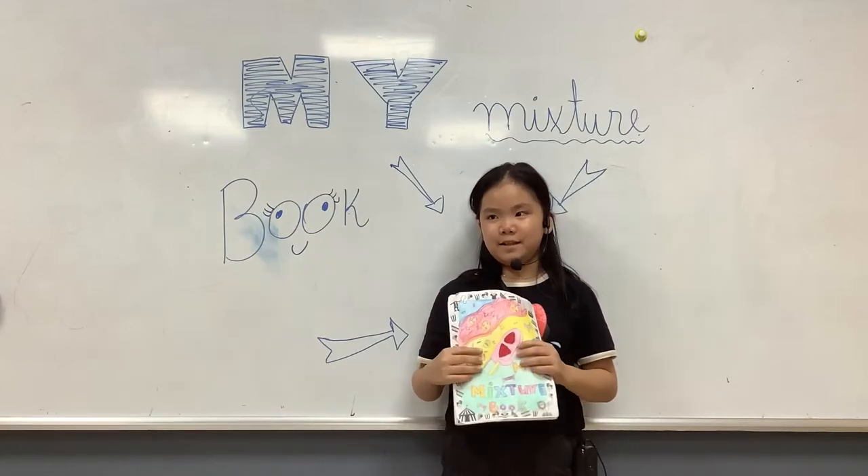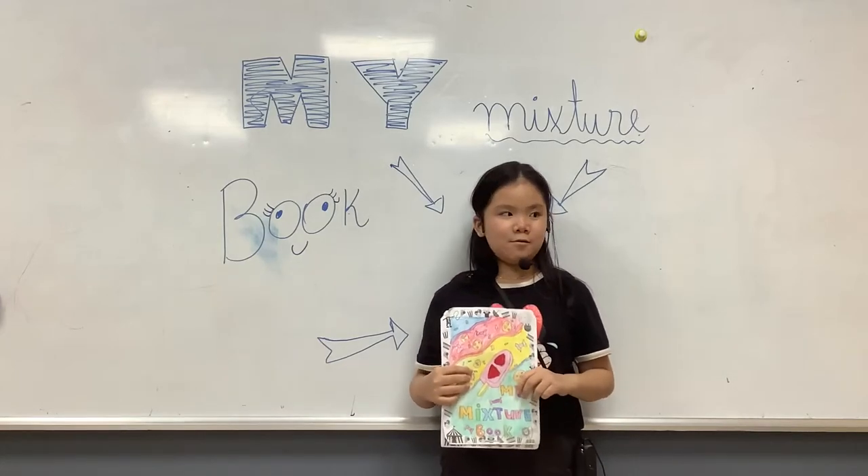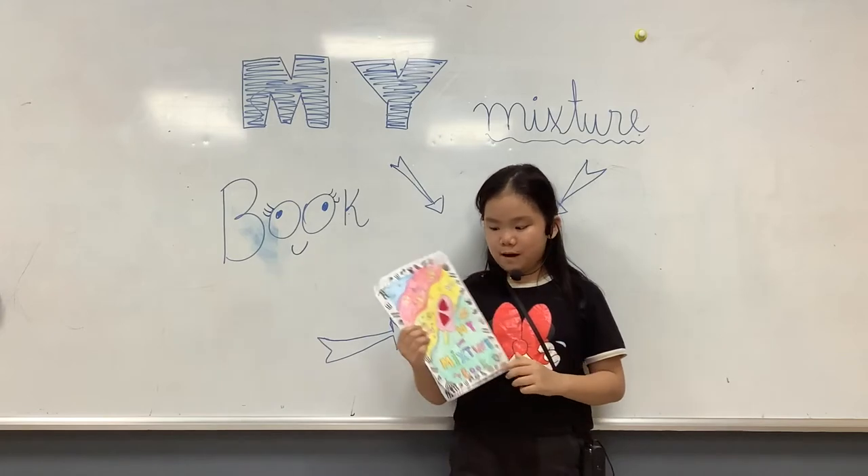Hello everybody. My name is Naflin. I'm nine years old. Today I will talk about my mixture book.